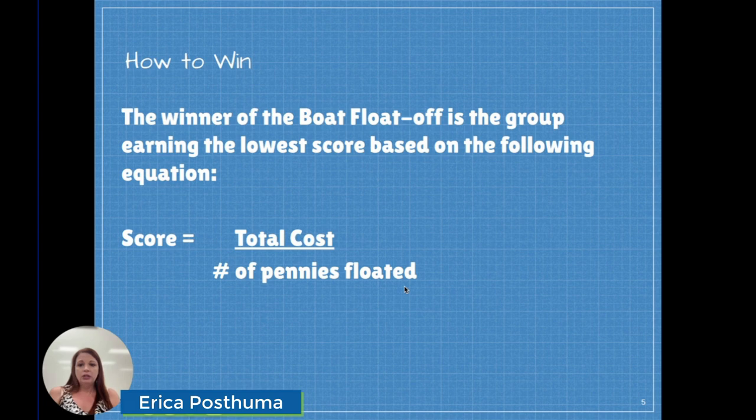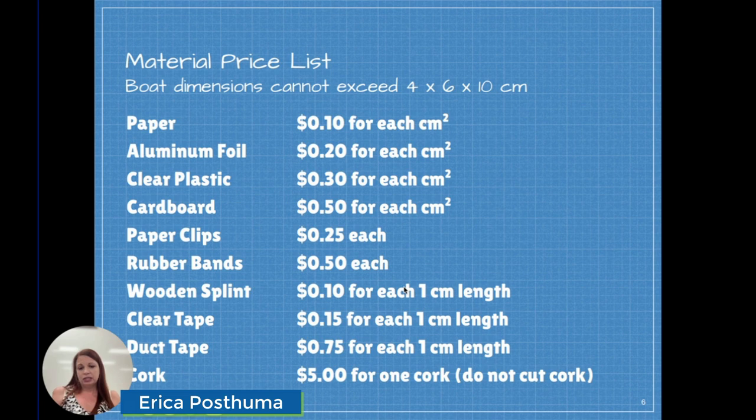They also need to see this ratio. We're going to do a float-off contest at the end of the building, and the student groups with the lowest cost to number of penny ratio will be declared the winner. Then I give them a price list, which can vary depending on what you have available in your classroom. Mine changes a little bit every year, but the prices listed will be displayed during the building process so that the students can reference it and keep track as they go.